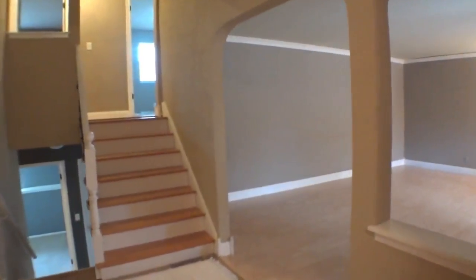The living room has a large picture window, wood laminate floors, and crown molding.